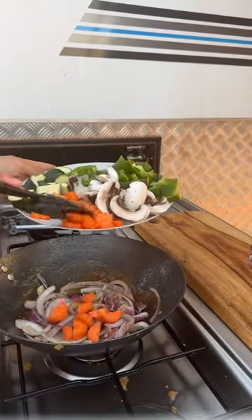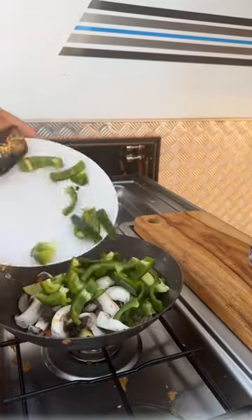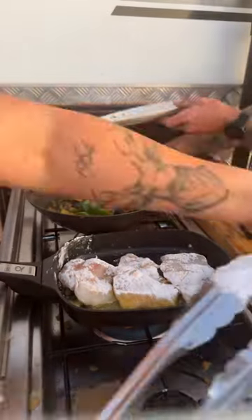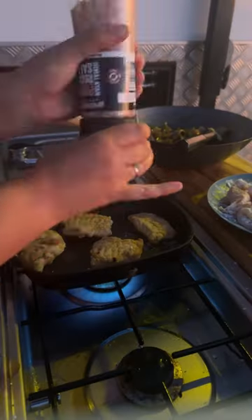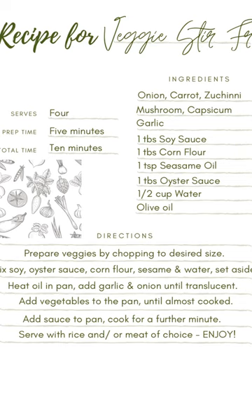Next up we have a vegetable stir-fry. We were going to serve this just as a vegetable dish but we did have leftover fresh fish. We usually like to have at least one vegetable dish but you can always add a meat of your choice. Recipe coming up if you want to screenshot this and make it later.